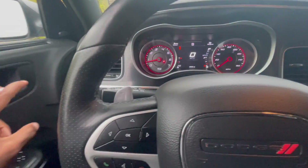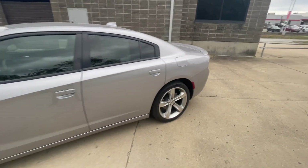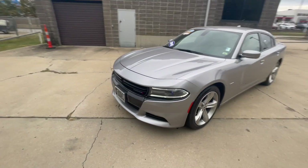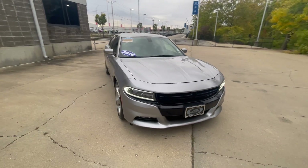As we take a look at the outside of the vehicle, it's in this nice beautiful silver metallic color. You have the Hemi badge right there on the side, LED daytime running lights, very aggressive front end as well.